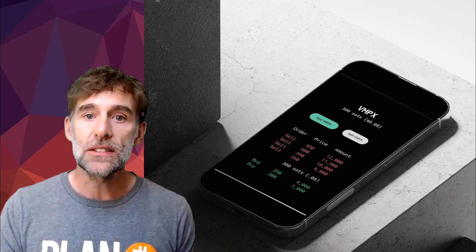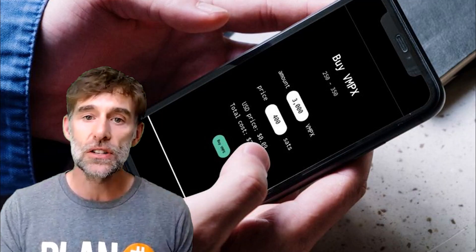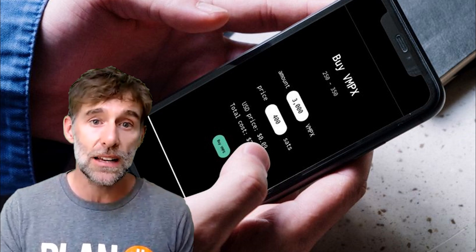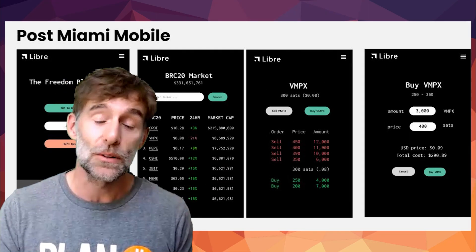We've also been teased with what the mobile version of this Libre Ordinal marketplace will look like, and it looks quite slick — a nice, clean UI that covers all the functions we want, all from our smartphones. These are early designs, so once the product is live it could look different, but if anything it's probably going to look even better than what we're seeing today.